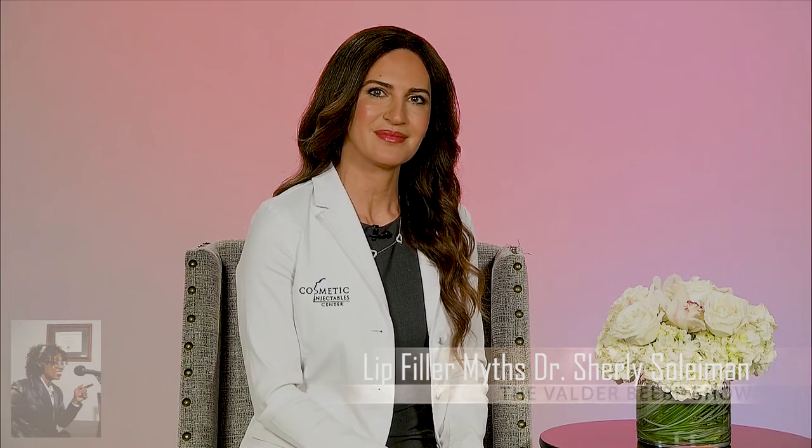Dr. Solomon, everything like cosmetic surgery usually starts off for a medical purpose. Is there a medical purpose for lip injections, or is it purely cosmetic? I would say it's more purely cosmetic. There are people who have had surgeries or have asymmetries, and even those could arise from medical conditions, but at the end of the day, we are trying to take care of the cosmetic aspect and help them be more symmetrical or just more enhanced.